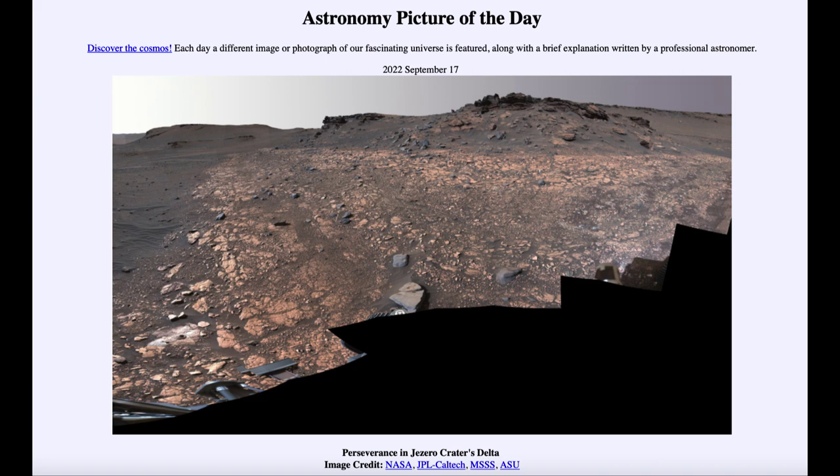And we are continuing to study this. The Perseverance rover is designed to store various samples and is taking samples of different regions that it explores within this crater, sealing those samples that will then hopefully be returned to Earth at some point in the future. A future mission would be able to come and collect these from the rover and bring them back to Earth for much more detailed study than could possibly be done by the rover there on Mars.